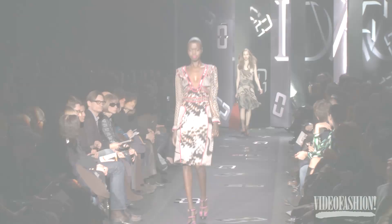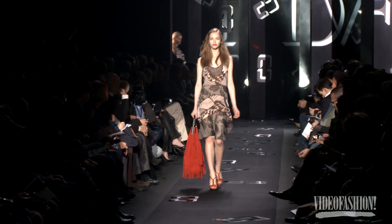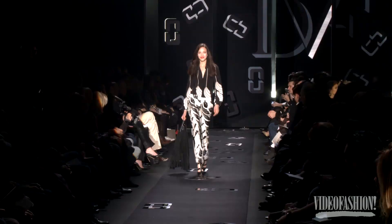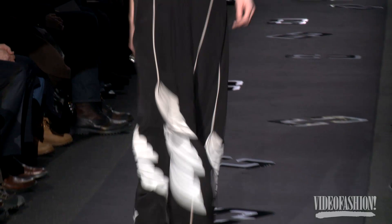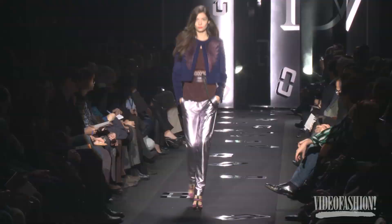The collection is very referential, obviously, to the 70s — it's probably her core. We know Diane is the queen of print. I liked the blown-up print; it was almost somewhere between a moth and a leopard. That was gorgeous, and she mixed it beautifully in different scales put together.